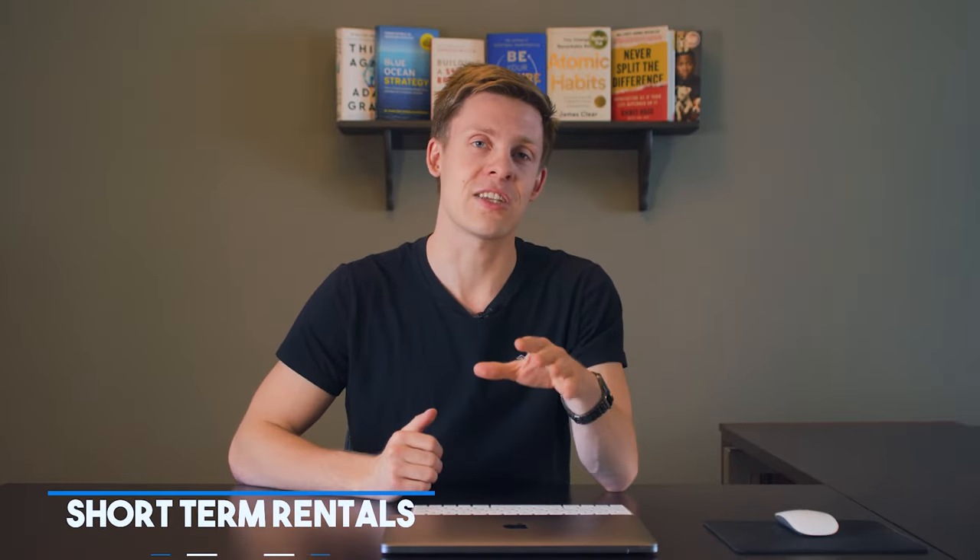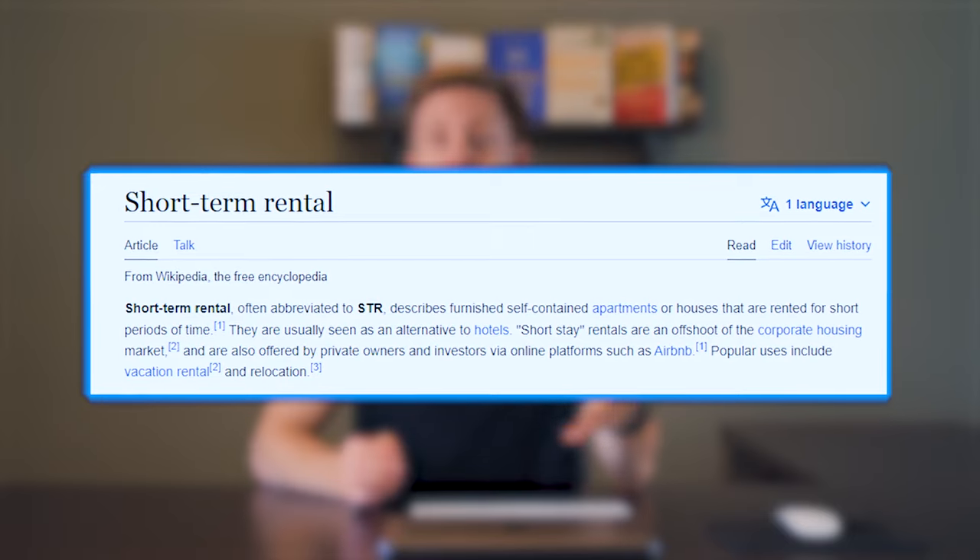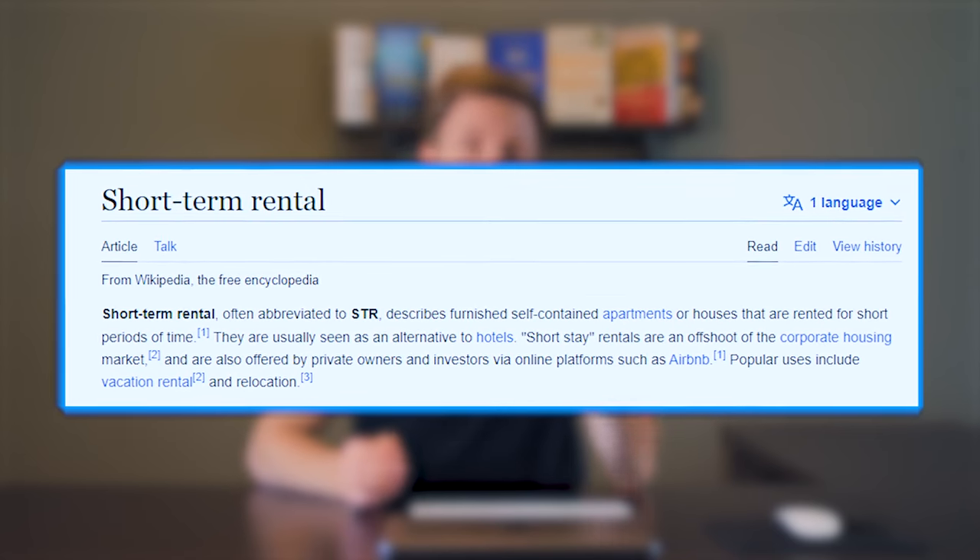Short-term rentals — this is for the investors or people that need a mortgage helper. Short-term rentals, such as those offered on Airbnb, have become increasingly popular in recent years. However, not all condos allow short-term rentals, and short-term rentals are defined as anything less than 30 days. Most condo buildings do not allow them, especially in downtown, so you need to confirm with the corporation if this is allowed.